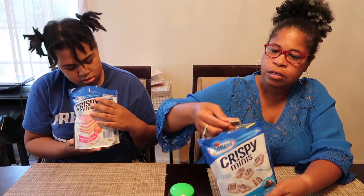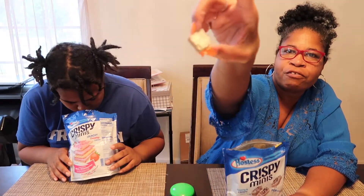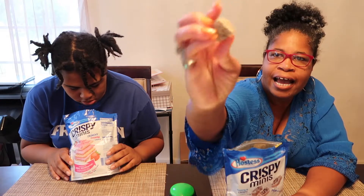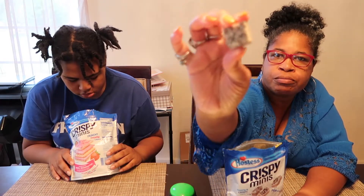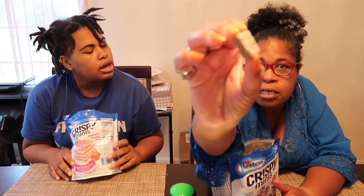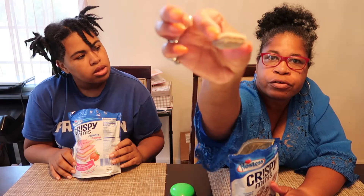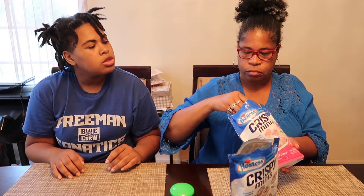They look like a regular sugar wafer from this side. The cookies and cream one has cookies and cream crumbs on the top of it, and on the back it looks like a regular sugar wafer.